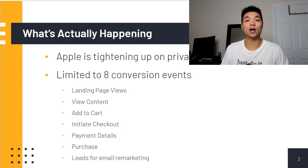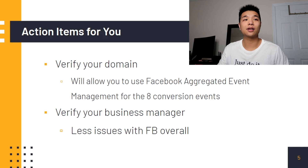What will be most affected is retargeting. If users opt out of tracking, we might not be able to see page views, add to carts, and initiate checkout.